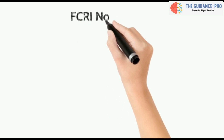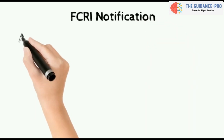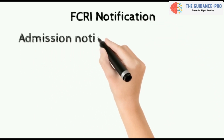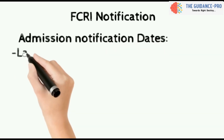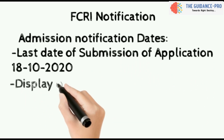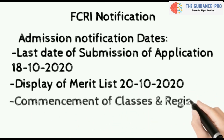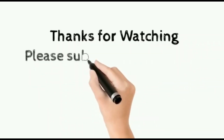Recently, FCRI Mulugu Sithipate has released a notification for the education year 2020-21 for BSc and MSc Forestry course entrance admissions. The last date of submission of application is 18th October 2020, display of merit list is 20th October 2020, and commencement of classes and registration is 26th October 2020. Thanks for watching — please do subscribe and hit the bell icon.